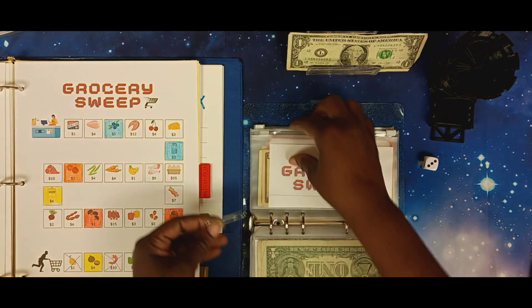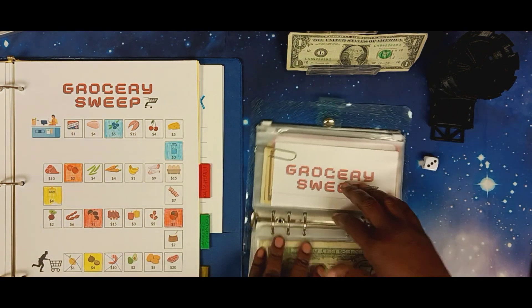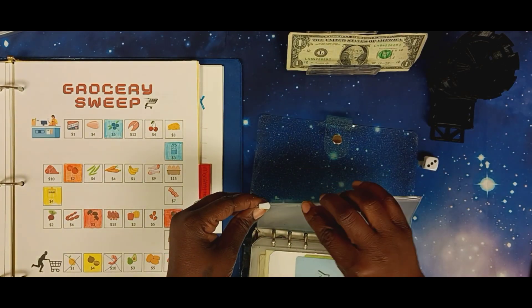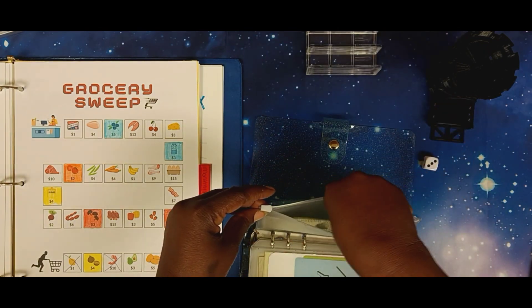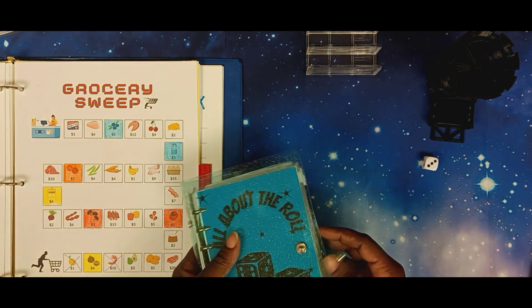We will start on the grocery sweep next time. We're going to save that dollar so we know we need to start there on our next round. We're going to put that dollar in the back and add it to next week's earnings.